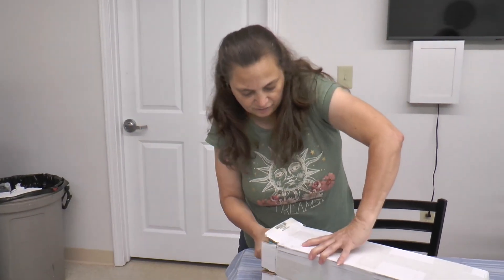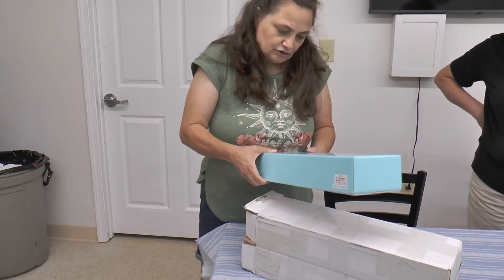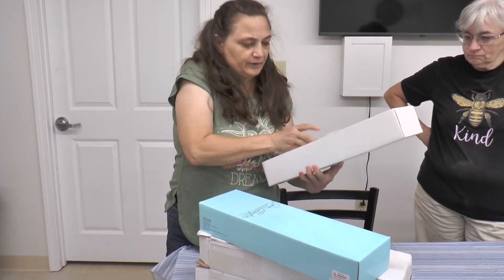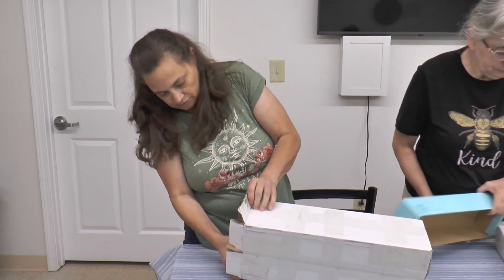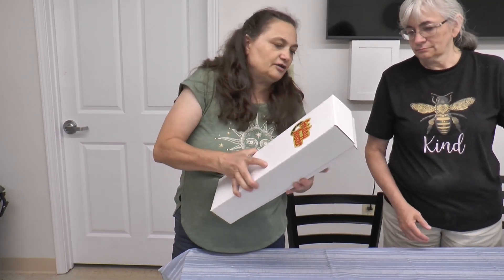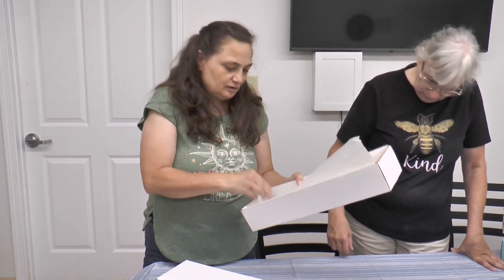We've got two shipper boxes taped together — one says Joan Crawford on the box, Ready for Wardrobe, but we have an empty box with only a stand inside, so we'll have to try to track down the doll. And this one says Friday Foster on the box, but it also appears to be an empty box with just a stand inside, so we'll try to track down the doll. And that is the end of our set — that is two boxes.